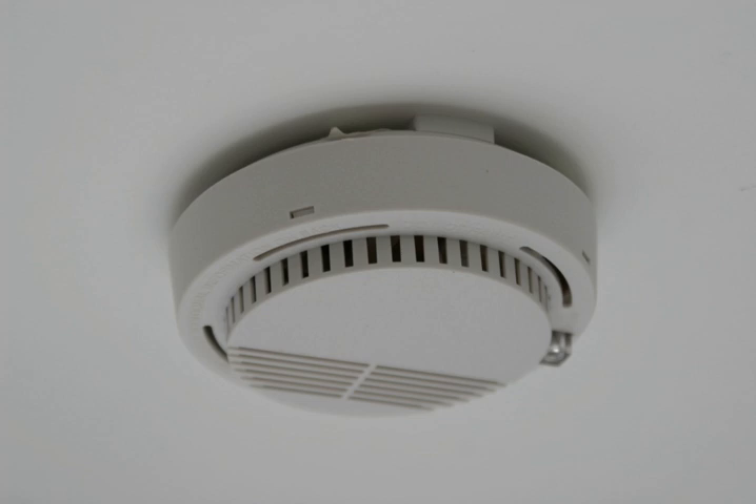Smoke detectors are housed in plastic enclosures, typically shaped like a disc about 150 mm (6 in) in diameter and 25 mm (1 in) thick, but shape and size vary.